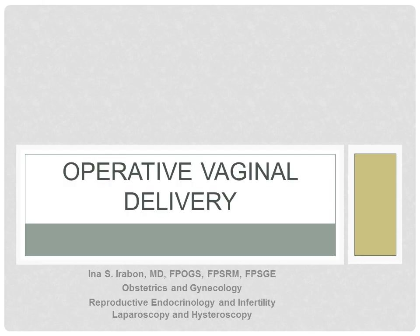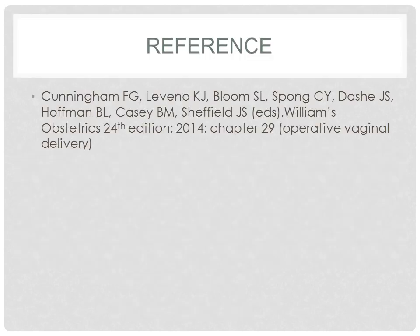Hi everyone, this is Doc Ina, and the topic for today is on operative vaginal delivery. Our main reference is William's Obstetrics, 24th edition, chapter 29, Operative Vaginal Delivery.